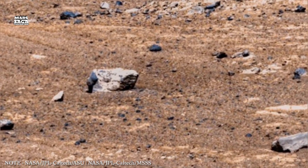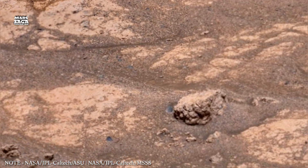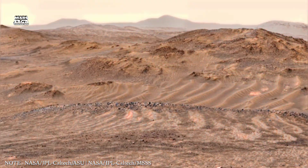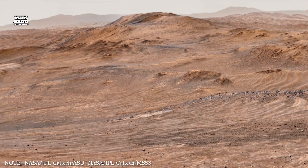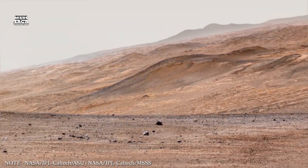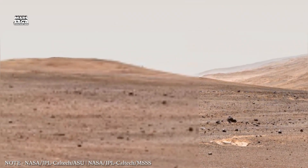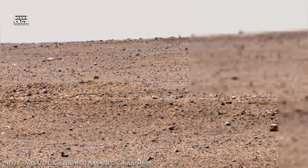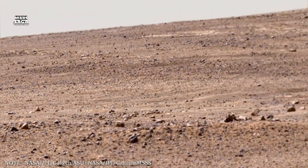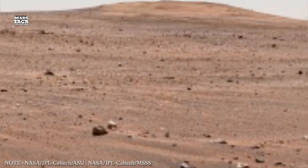Ancient Mars likely had a thicker atmosphere rich in carbon dioxide. This gas created a greenhouse effect, keeping the planet warm enough for liquid water. As the atmosphere thinned, the greenhouse effect weakened. The planet cooled and water froze into ice or moved underground. Mars also lost atmospheric pressure. Low pressure causes water to boil at much lower temperatures, so even when temperatures were high enough, liquid water could not remain stable.